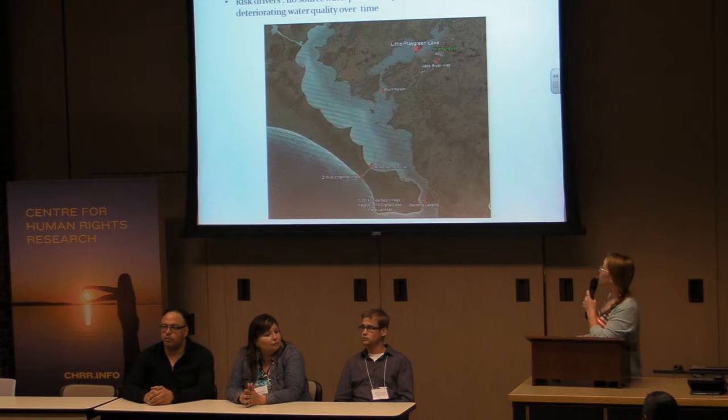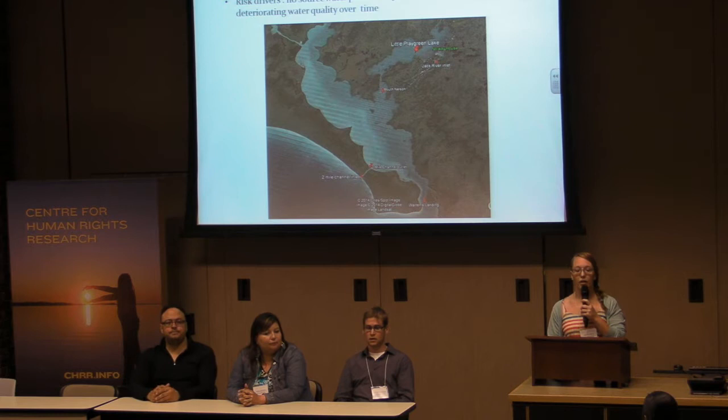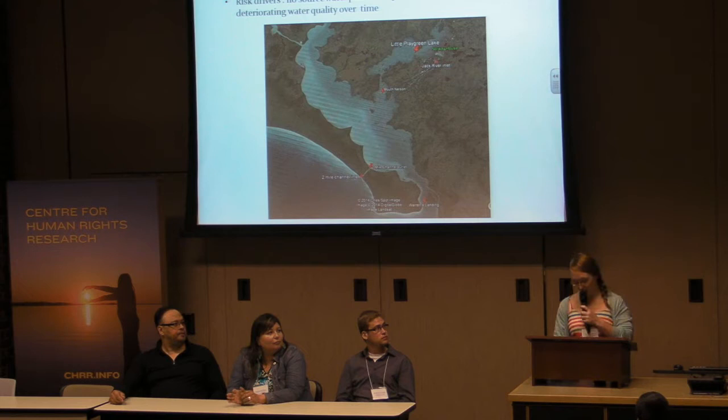Heather talked to us earlier about the national report, and Norway House was identified in the regional report to be at high overall risk for their source water. Some of those risk drivers are their potential for contamination, they don't have a source water protection plan, and they have deteriorating water quality over time.